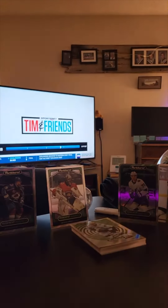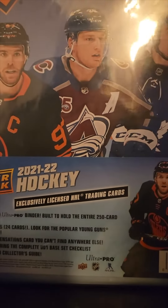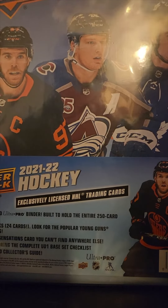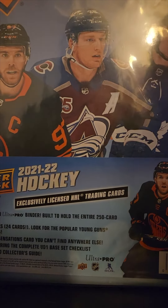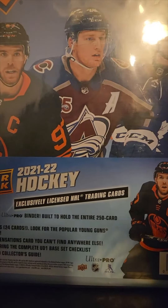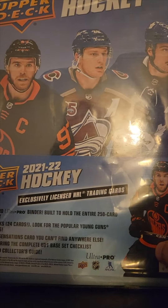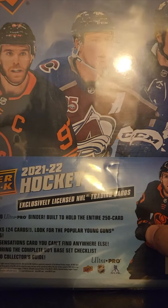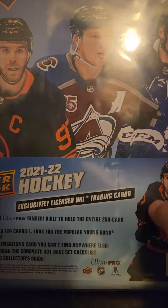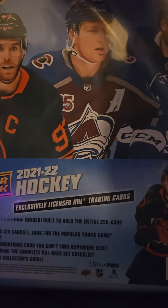Welcome back everybody, look what we found — an Ozzy Khan and Nate one trading card Ultra Pro binder, built to hold the entire 250 card UD1 base set, three Upper Deck packs with 24 cards. Look for the popular Young Guns rookie cards, Sophomore Sensation cards you can't find anywhere else, one poster featuring the complete set base checklist, and one trading card collector's guide. Can't be more excited to open this.